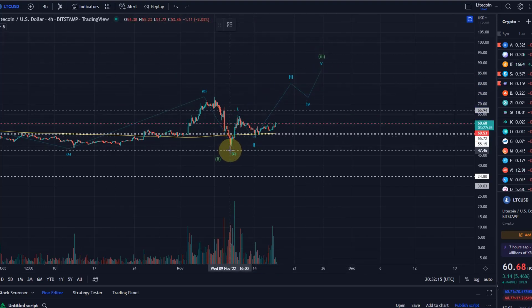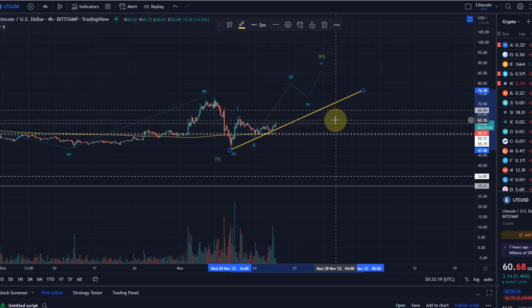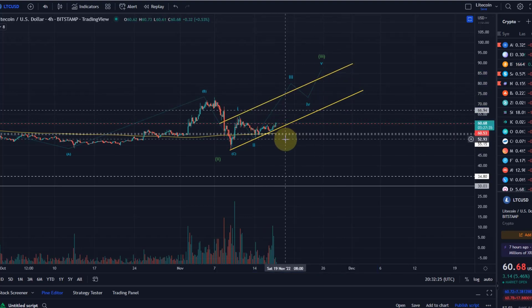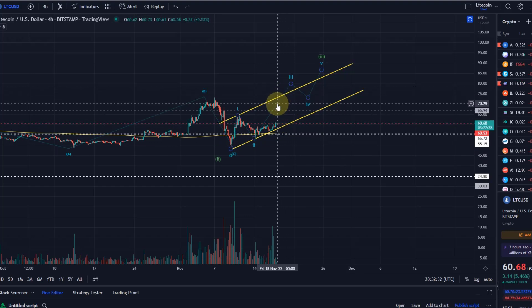We can also add to the chart a so-called base channel. Breaking this channel will indicate which pattern is going to play out. A move to the downside would not be healthy — you want the base channel to hold. A bullish breakout to the upside would be indicated if we break out of the channel to the upside.